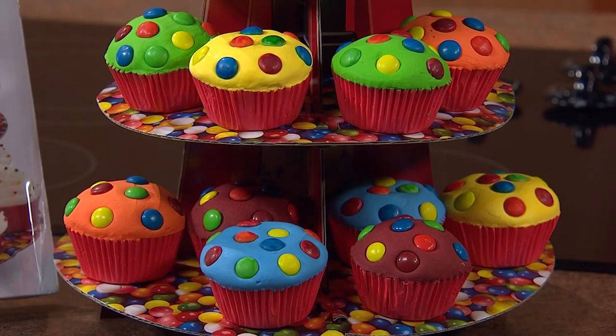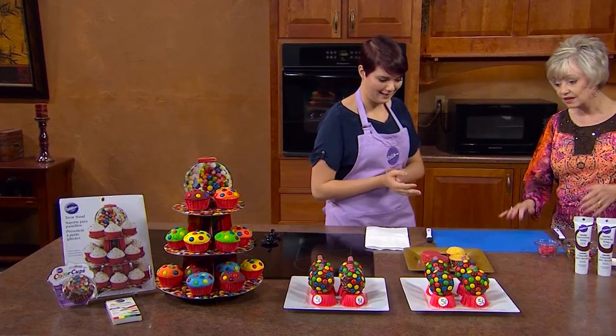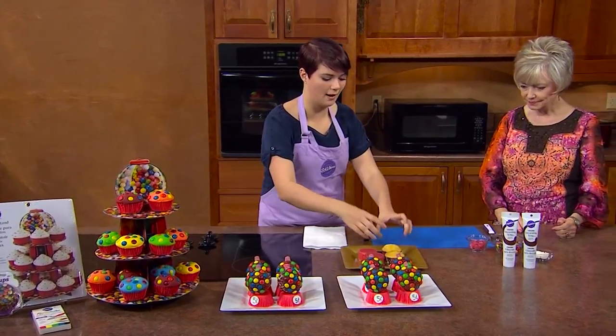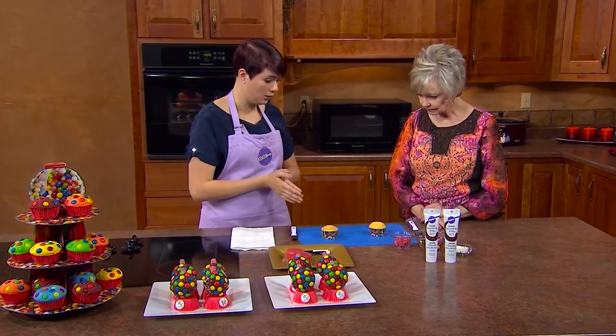We also have color cups, which are foil lined, so when you bake them they don't lose any of the vibrancy — you see all the beautiful little gumballs. Let's show everyone how to make these, and they are so easy! I just have our favorite cupcakes — we did vanilla, yellow cupcakes — but you could do chocolate or whatever you'd like.